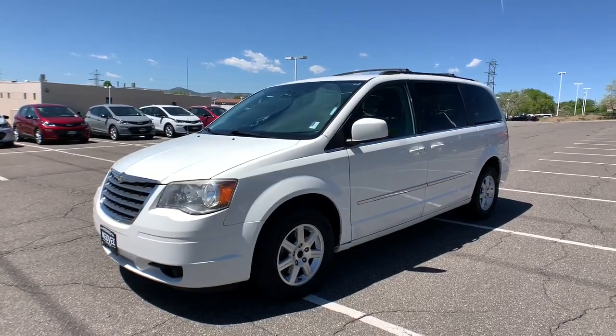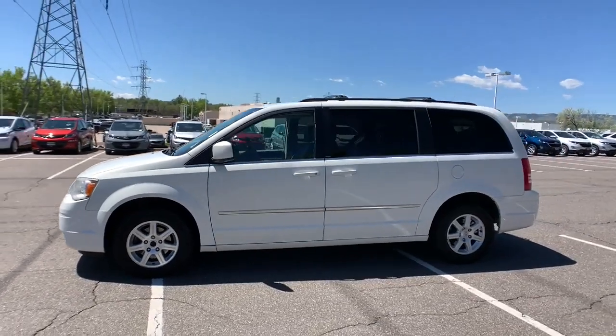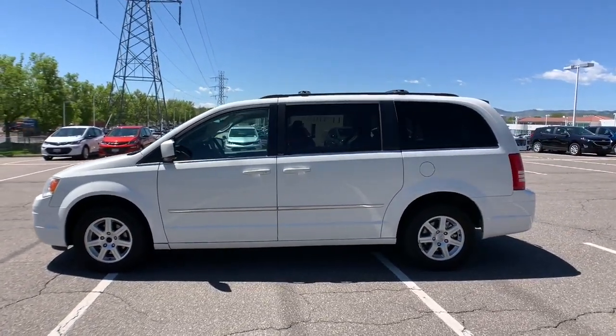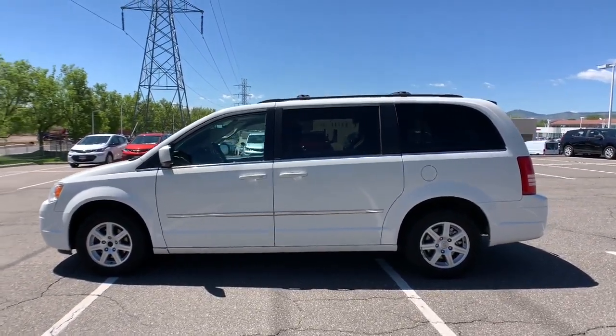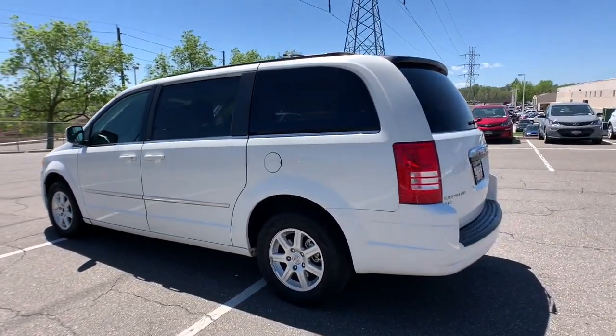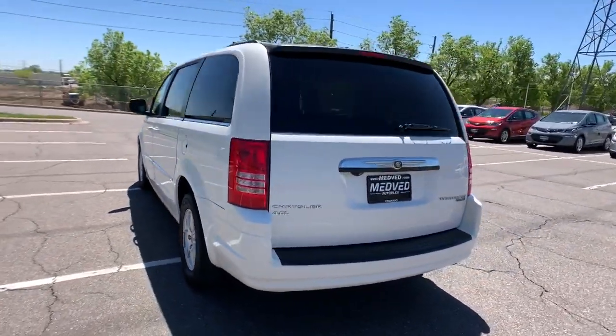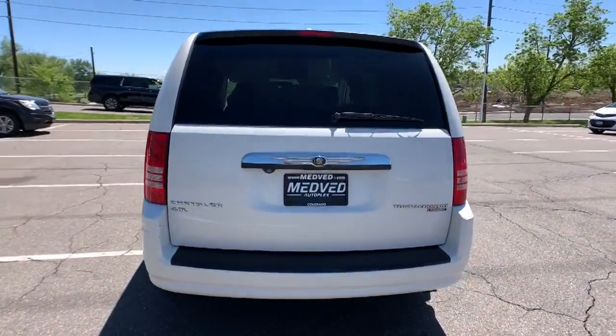Go home happy with the 2010 Chrysler Town & Country. This vehicle is an outstanding buy with fewer than 200,000 miles on the odometer. This vehicle delivers the style, comfort, and efficiency you need to meet the needs of today's lifestyle. Confidence comes standard when you're behind the wheel, prepared for the journey ahead.